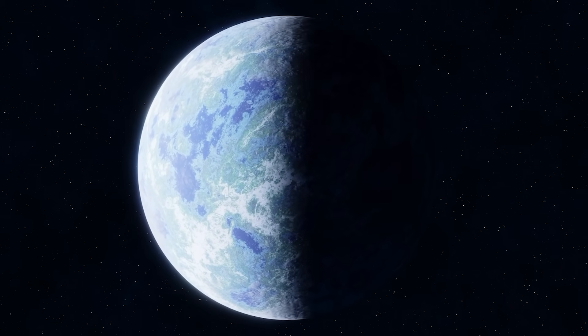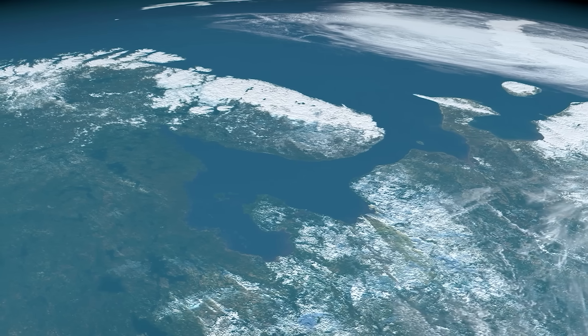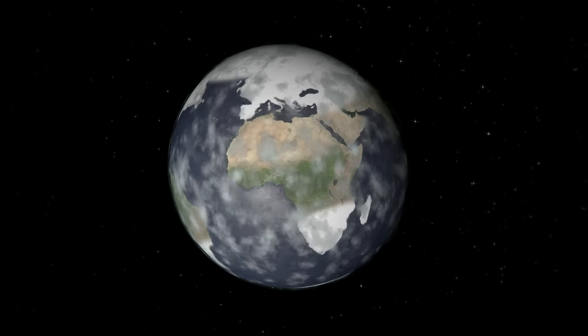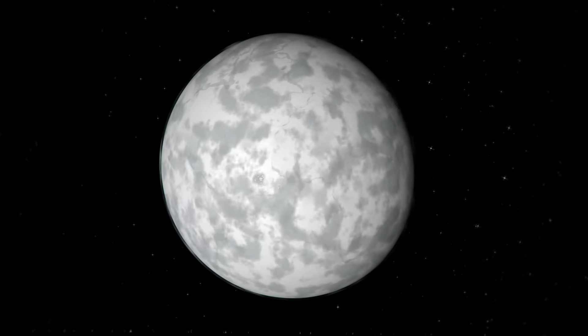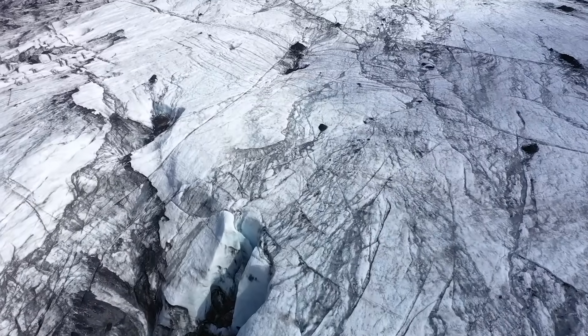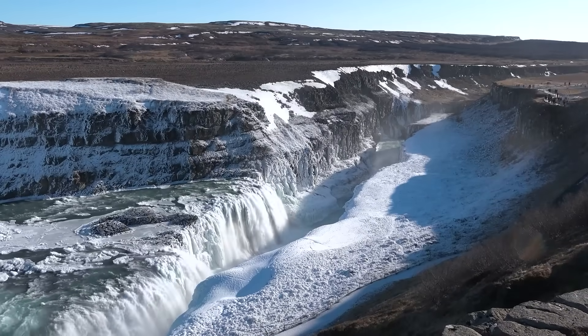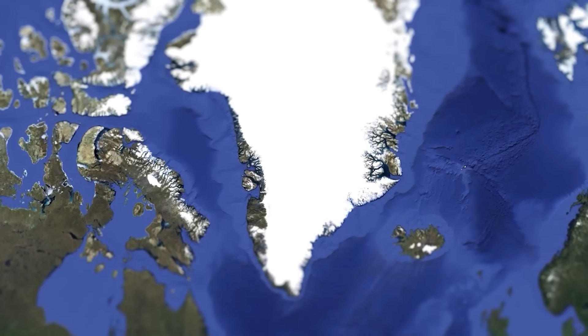Throughout history, our planet has been through multiple ice ages and fully covered in ice at least twice. From the poles to the equator, the Earth was a giant snowball at least several times. Today, the landscape has transformed, the ice is starting to rapidly melt, and scientists are wondering what secrets could be concealed beneath this frozen tundra.